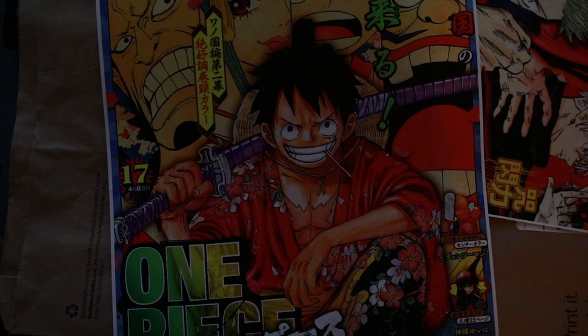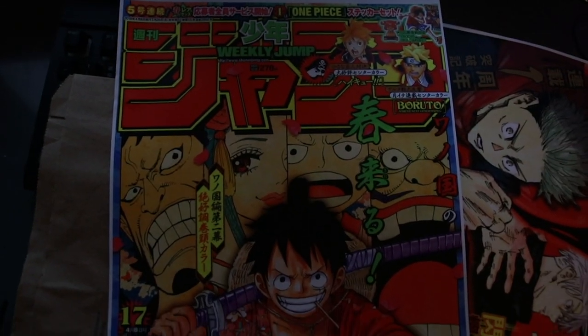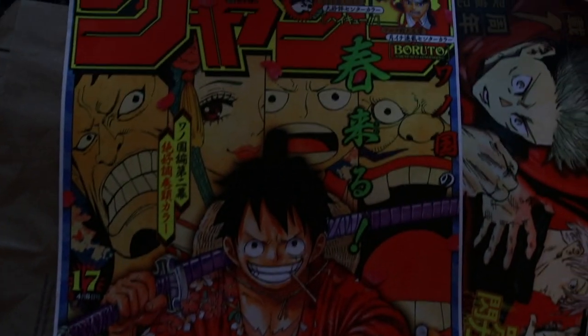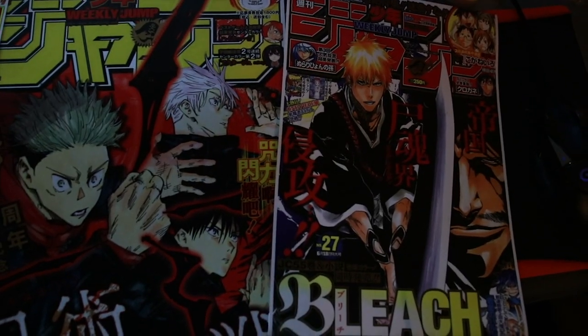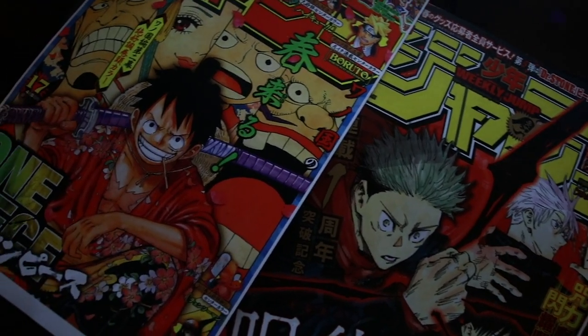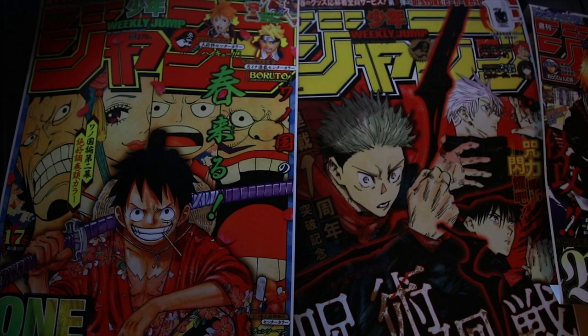Last but not least is the One Piece one — I ended up folding the borders on this one too, and the Jujutsu Kaisen one I actually cut the borders off. The print quality is really good, they feel good, and I don't see any distortion in the resolution even though the website warned there would be. I think that warning is just something they put on the site. If you find higher quality images I'd use those, but these all turned out really nice.